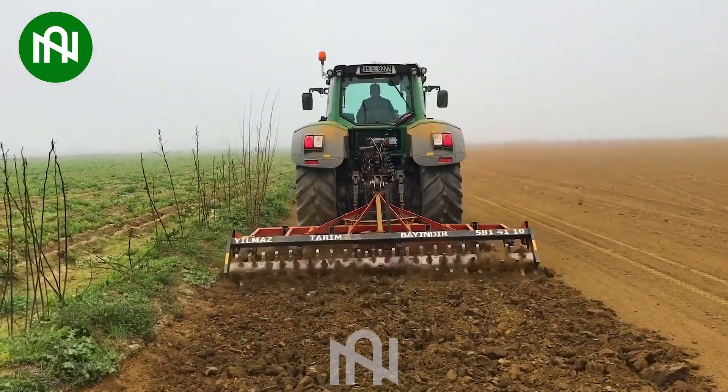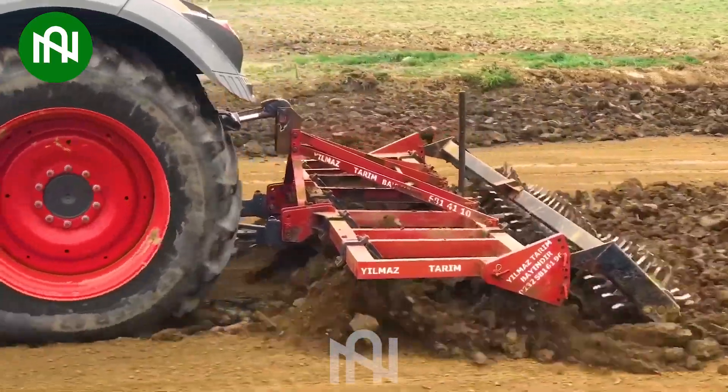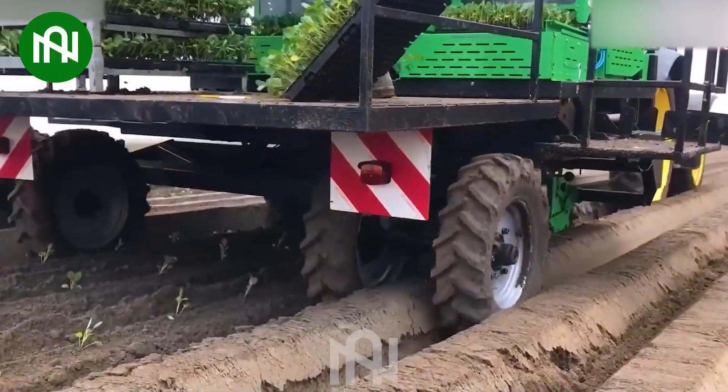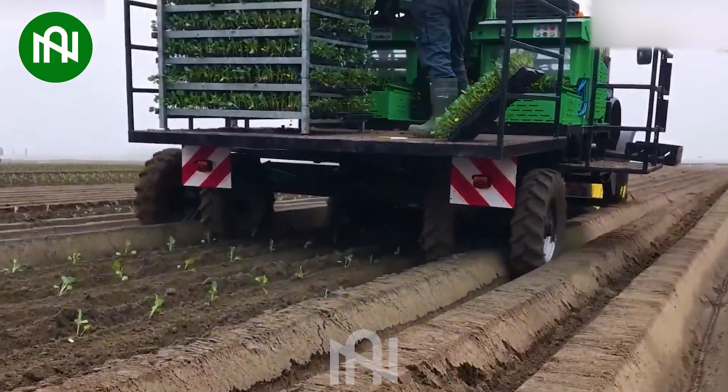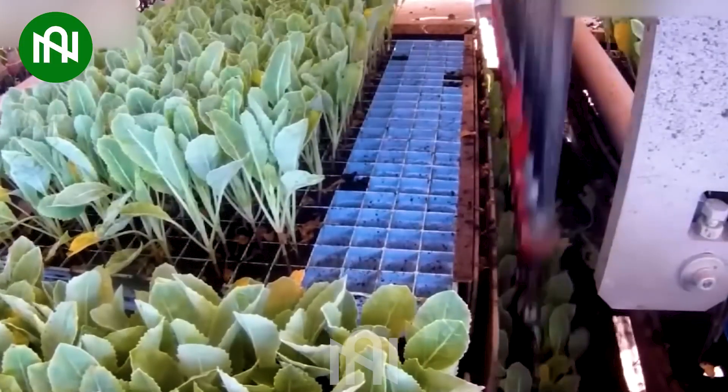Wow, this ploughing machine is unlike any I've seen before! This planting machine is a specialised device used for efficient and precise planting of broccoli crops!